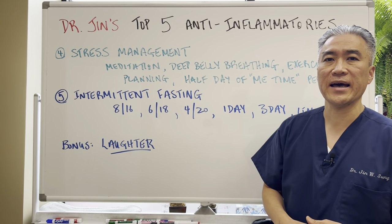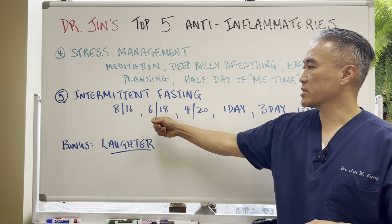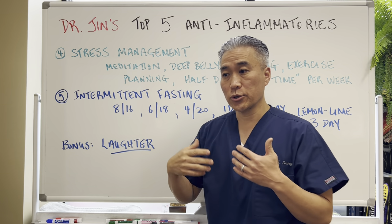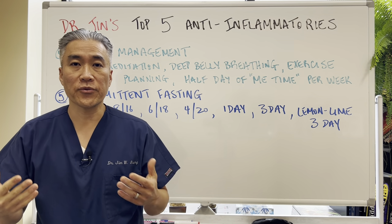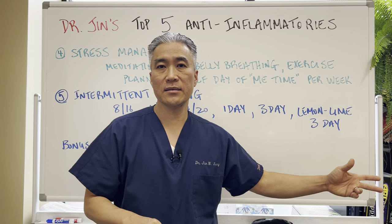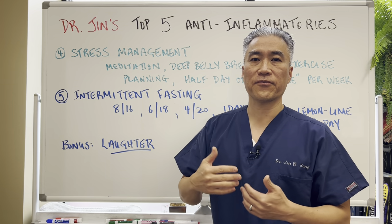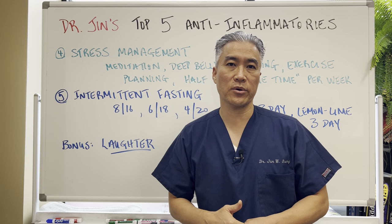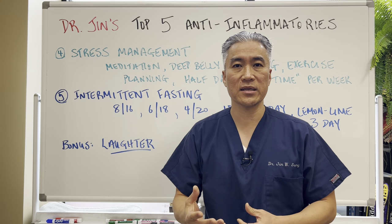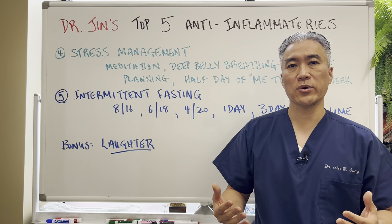Number five: intermittent fasting. You can do an eight-hour eating window with a 16-hour fast, a six-hour window with an 18-hour fast, or a four-hour window with a 20-hour fast. You can do a one-day fast per week, a three-day water fast, or what we call the lemon-lime fast for three days. This causes autophagy. It also prevents frequent insulin spikes, which can be inflammatory — every time you eat multiple times a day, it can cause insulin spikes and inflammation. Intermittent fasting gives you a break from those spikes.